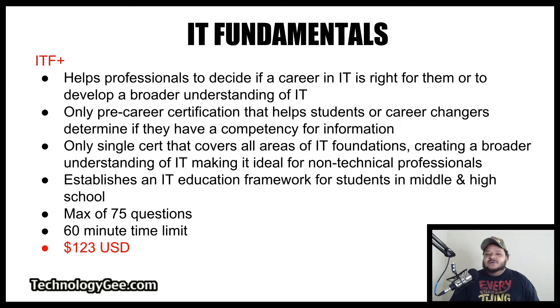Our first certification is the IT Fundamentals certification, abbreviated as ITF-plus. As you can see on the screen, it says it helps professionals to decide if a career in IT is right for them or to develop a broader understanding of IT. It is the only pre-career certification that helps students or career changers determine if they have a competency for information technology.